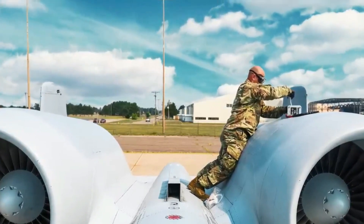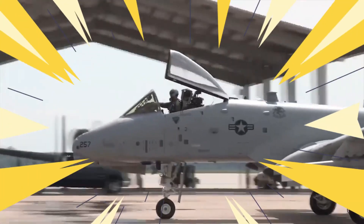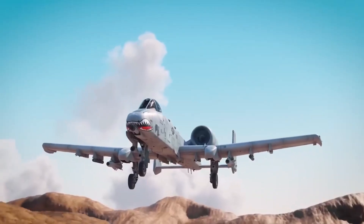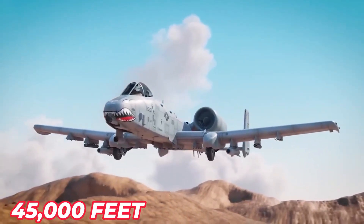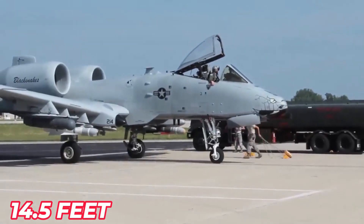The location of the engines allows the pilot to fly the aircraft with one inoperable engine. The aircraft comes with a standard range of 800 miles and a maximum speed of 420 miles per hour. It can reach an altitude of 45,000 feet, has a length of 53 feet, a height of 14.5 feet, and a wingspan of 57 feet.